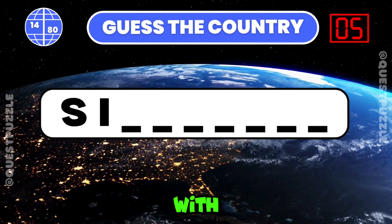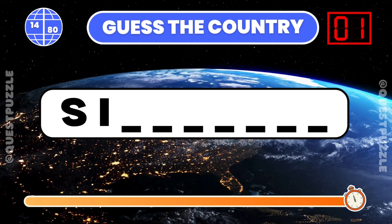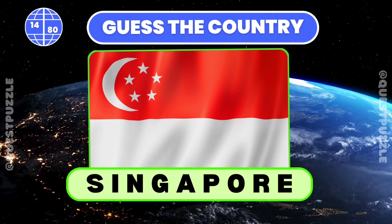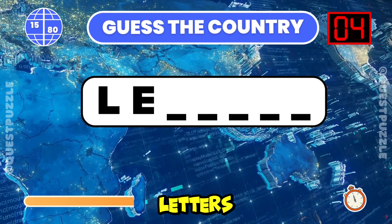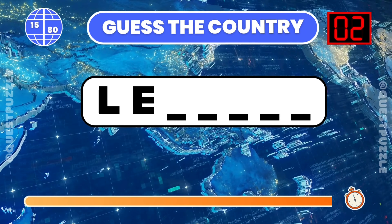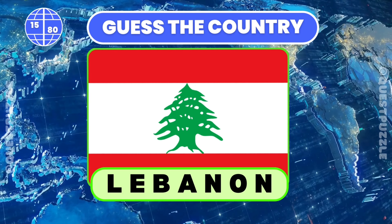Which country starts with these two letters? If you have guessed Singapore, you are correct. Guess the country from its first two letters provided. If you have guessed Lebanon or Lesotho, you are correct.